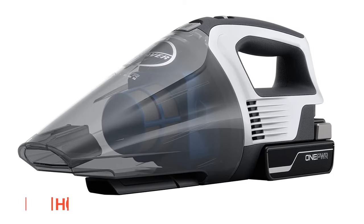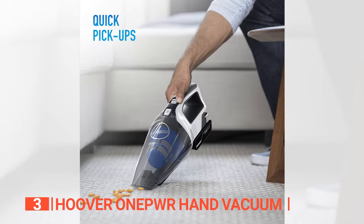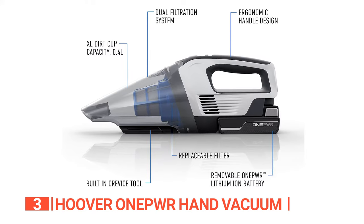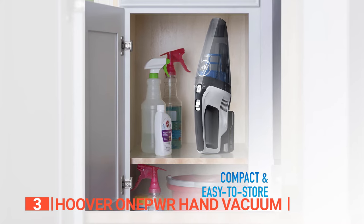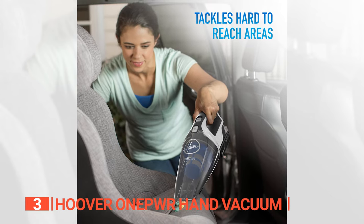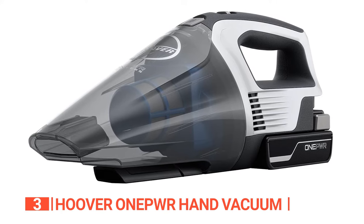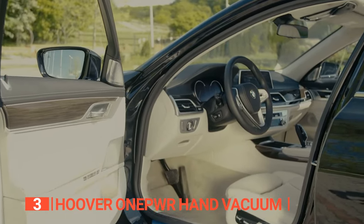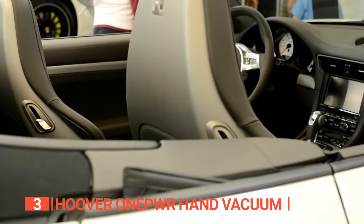The third product on this list is the Hoover One Power Hand Vacuum. This next unit is a game-changer for quick and easy car maintenance. Its powerful suction makes it perfect for quick pickups, and it's cordless, so you won't have to deal with tangled cords. The One Power battery is removable and rechargeable, ensuring you never run out of power. The compact design makes it easy to store, which is a huge plus for those short on space. The onboard crevice tool is another excellent feature that allows you to tackle dirt in hard-to-reach areas such as door pockets or under seats. The Hoover One Power Cordless Handheld Vacuum is an excellent investment for anyone looking to make their car cleaning routine more efficient and convenient, with its powerful suction, cordless design, compact size, and onboard crevice tool making it a must-have for effortless vehicle interior cleaning.